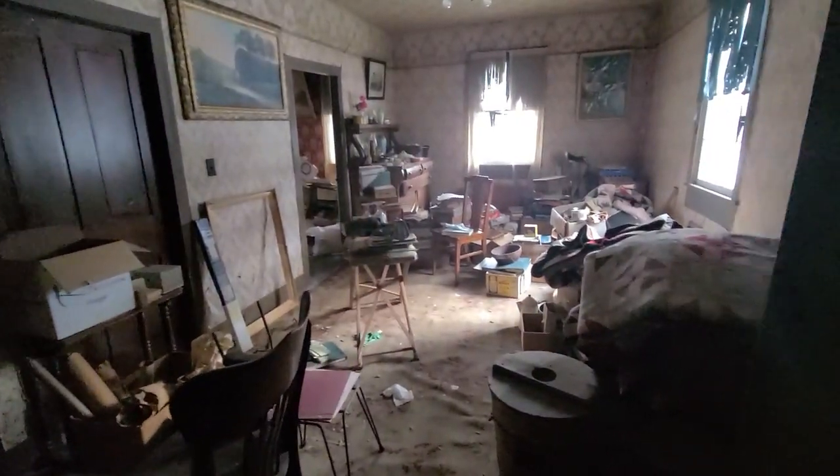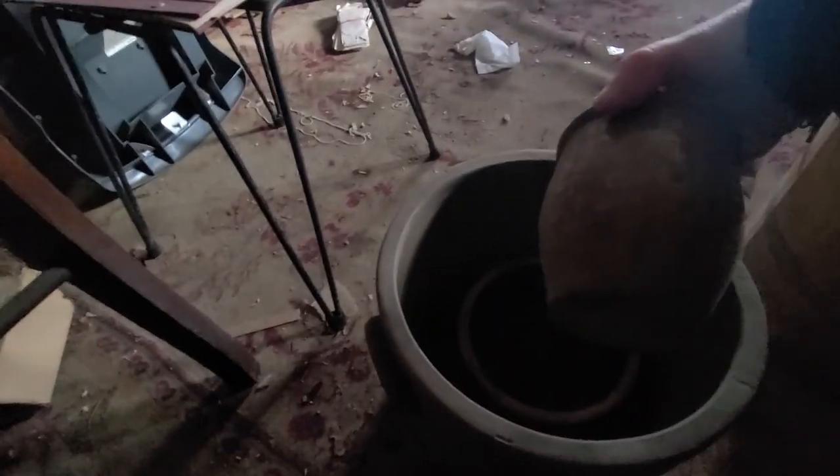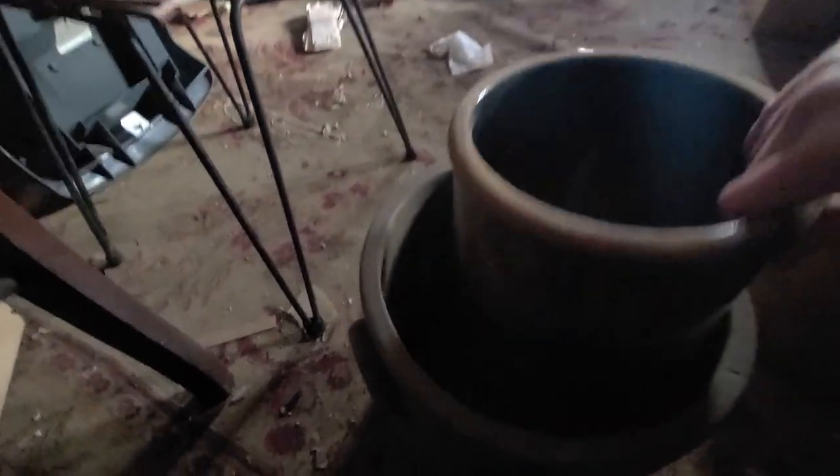We're going to begin today's adventure by exploring the dining room, which has a ton of antiques still inside. Right off the bat I noticed this butter churn, which looks like it's missing the top, but the internal mechanisms are still inside and it seems like it's still in pretty good shape. And right next to that, some really, really nice salt-glazed crocks — they're beautiful. Let's move these into the light so you guys can see them.